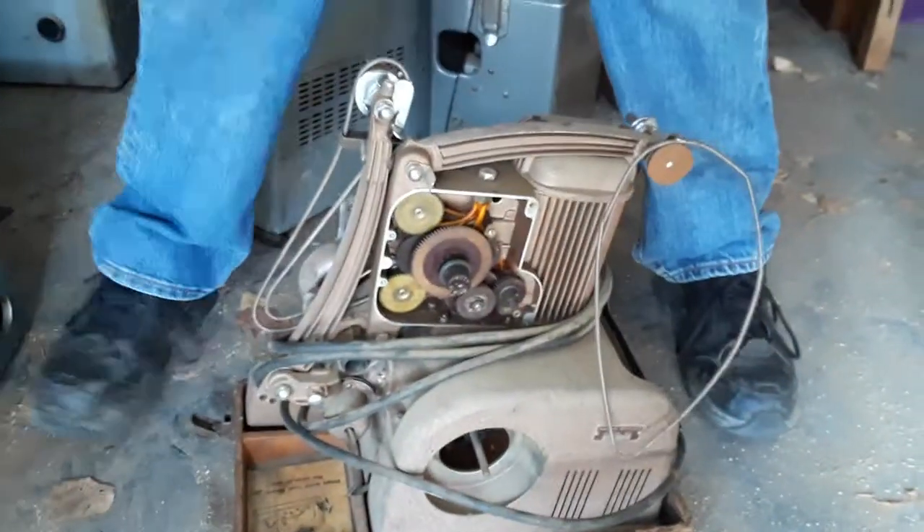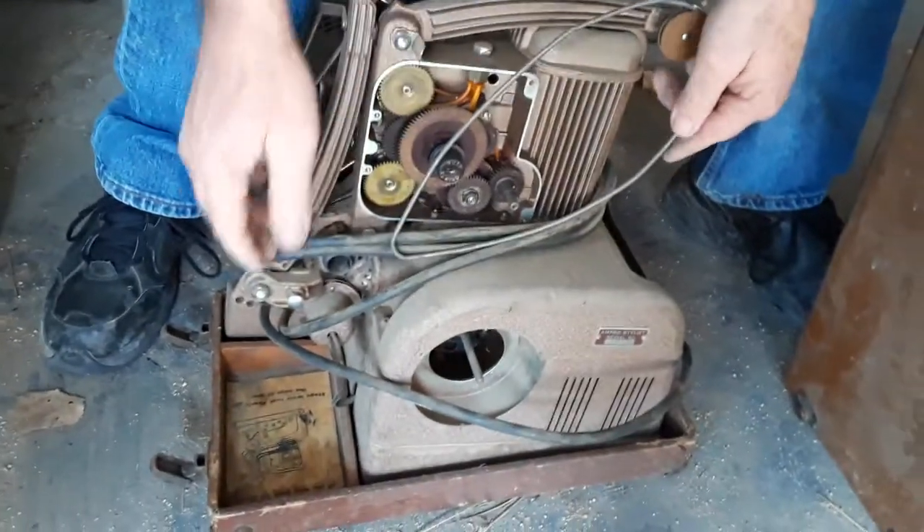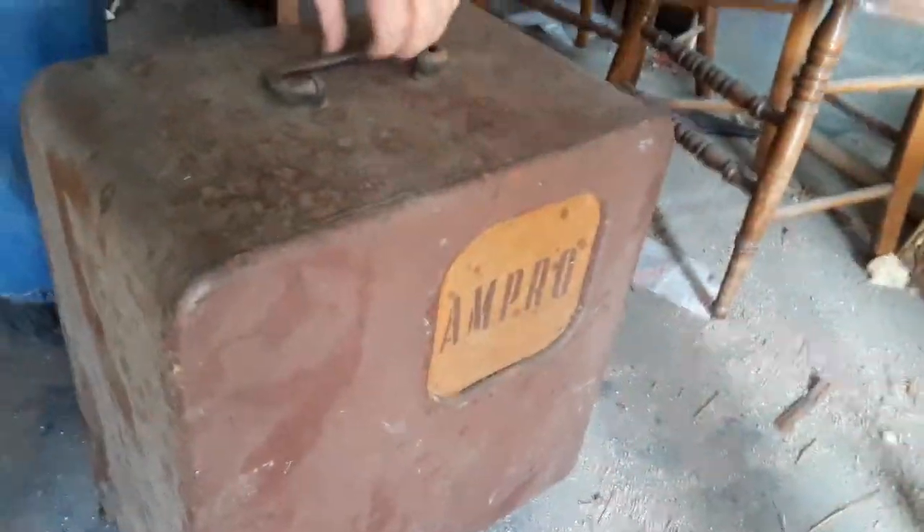Wow, listen to the cord. Whoa, look at that one. That was a good sound deal. Someone robbed parts off it. That box is cool. Yeah, the fan.